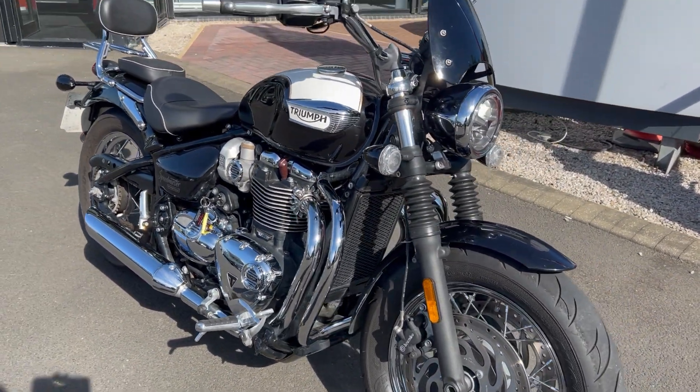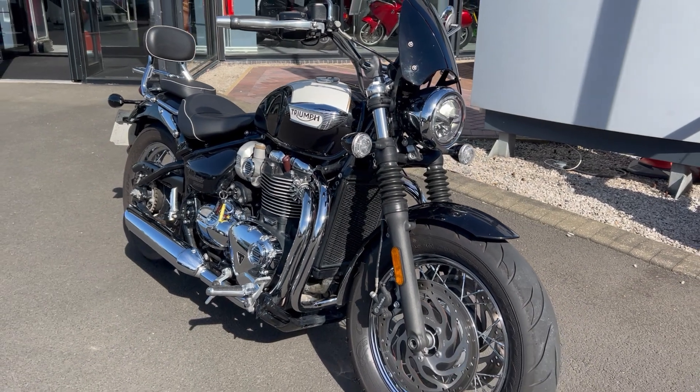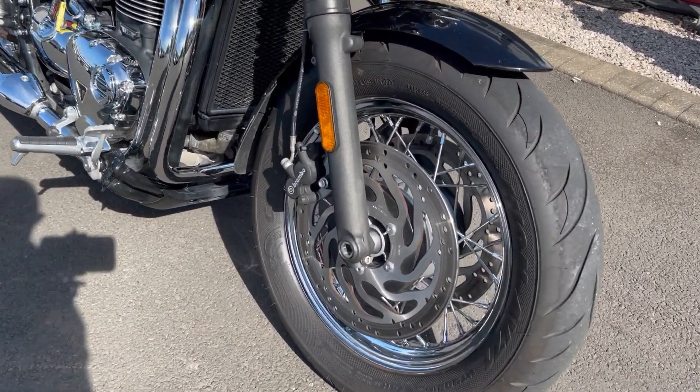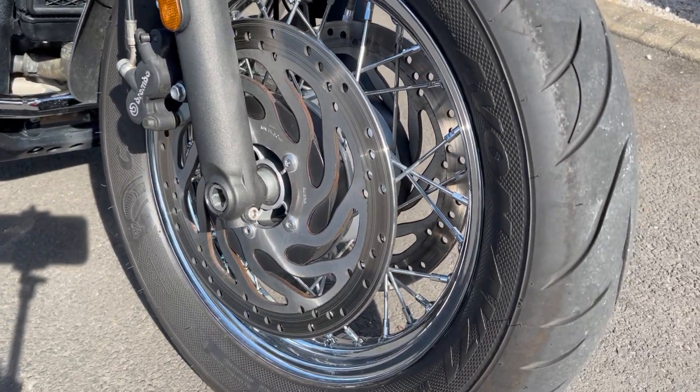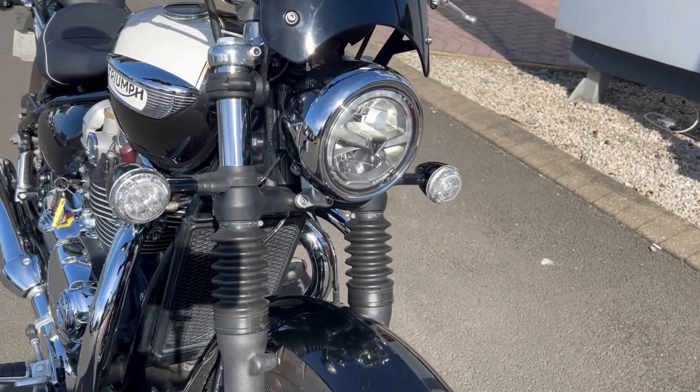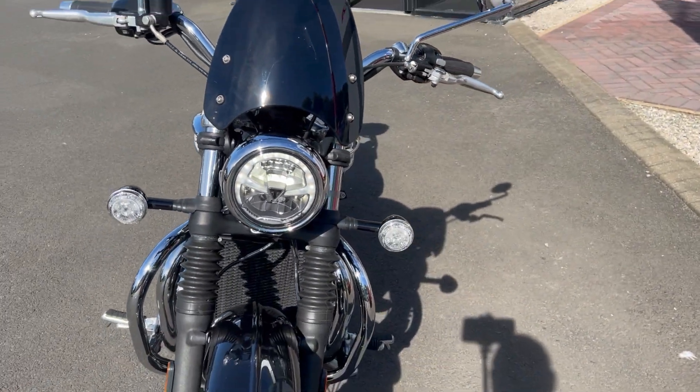This is the latest addition to the used bike stock that we've got here down at Lloyd Honda motorcycles in Carlisle. This one's just been taken in as a part exchange.